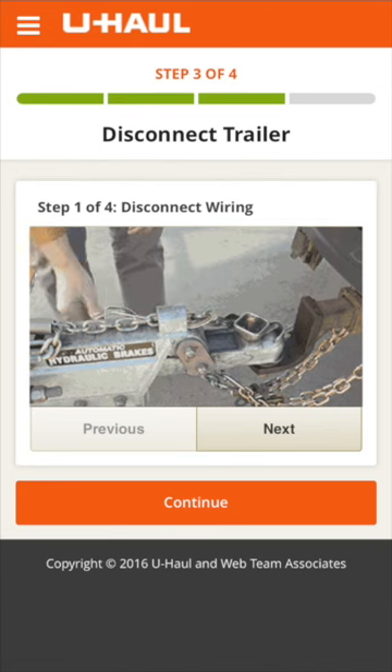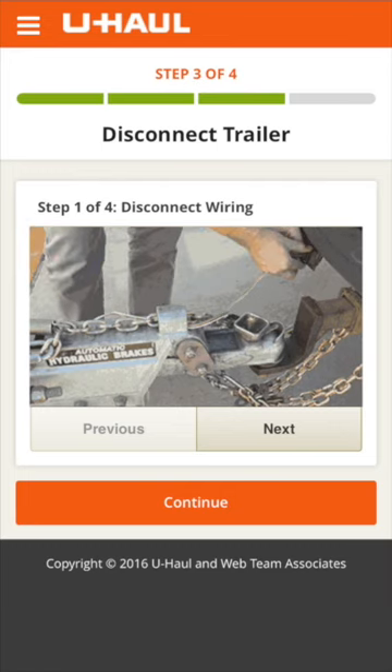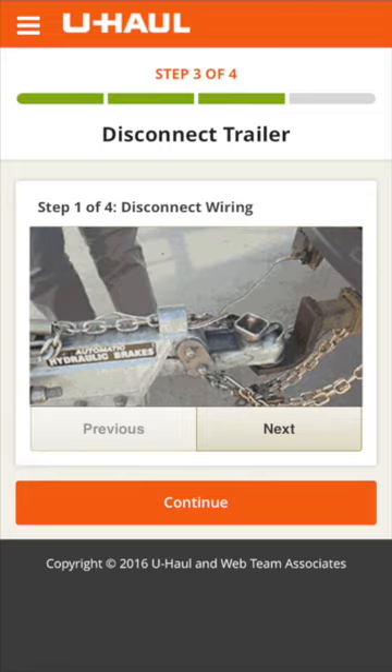Next, you will be shown a series of GIFs to help you disconnect your trailer. If you have rented an auto transport or tow dolly, you will also be shown GIFs instructing you on unloading your vehicle.